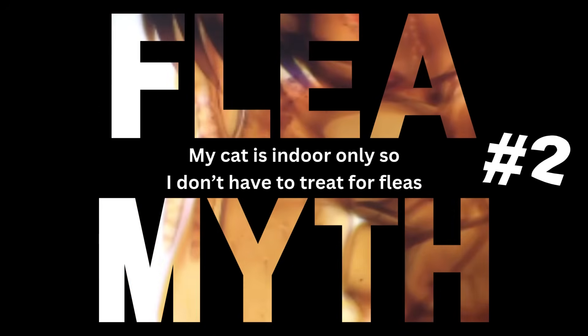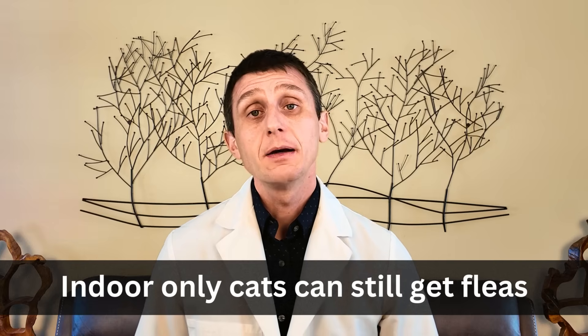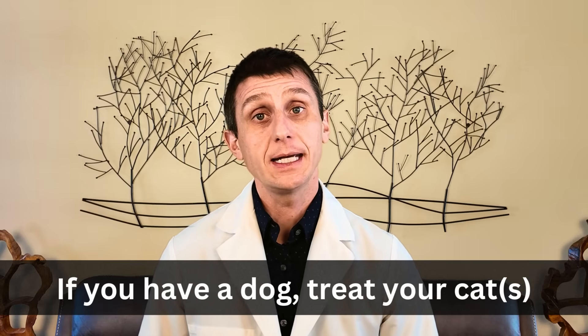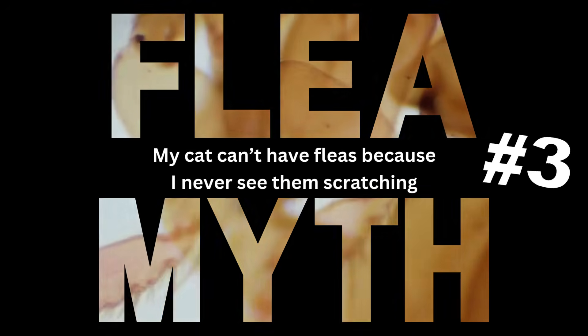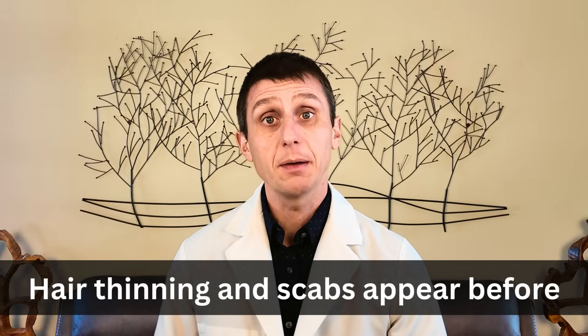Number two: 'My cat is indoor only, so I don't have to give them a flea treatment.' The vast majority of cats I diagnose with fleas are indoor only — because if a cat goes outside, they are already on flea prevention. Fleas are notorious for finding their way inside. One of the most common ways an indoor-only cat gets fleas is coexisting with a dog. A dog can bring a flea in even if they're on a flea treatment. So if your cat coexists with dogs, it is recommended they receive flea treatments year-round. Myth number three: 'My cat can't have fleas because I never see them scratching.' Cats are liars and hide disease very well. Most owners notice hair thinning or scabs before they see scratching. Your cat knows if you see them scratching, you're going to take them to the vet.